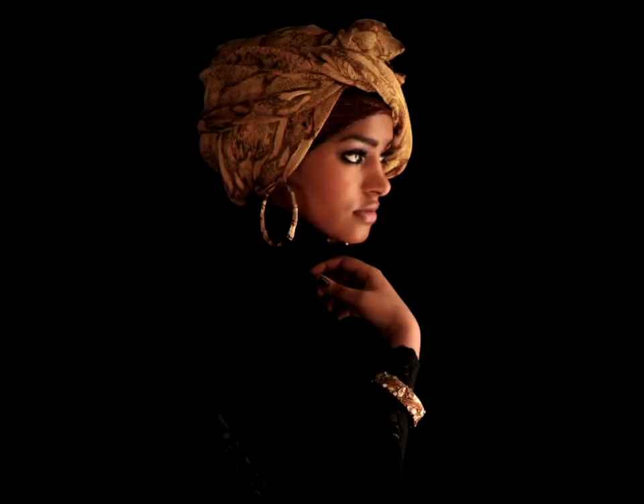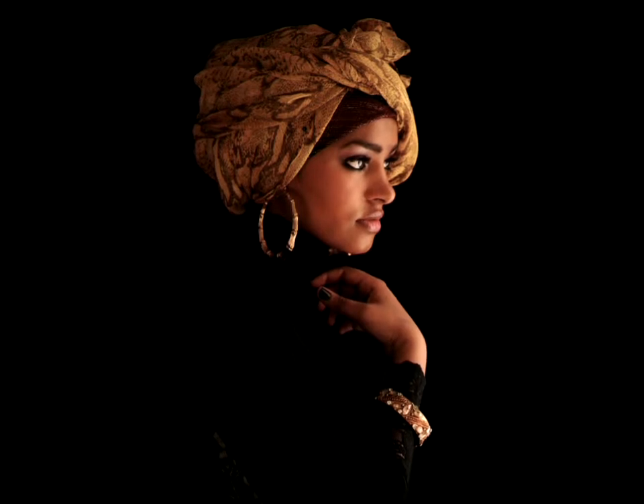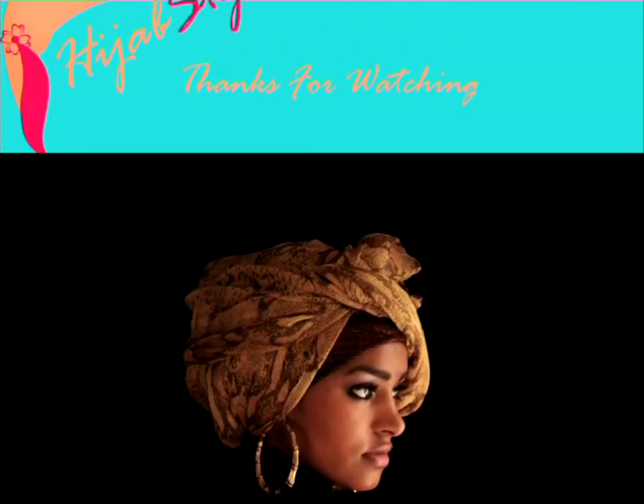Beautiful turban hijab style from Somalia. The turban can be tied in many different ways and the advantage of wearing this style is you can wear many accessories, like earrings, necklace, etc.